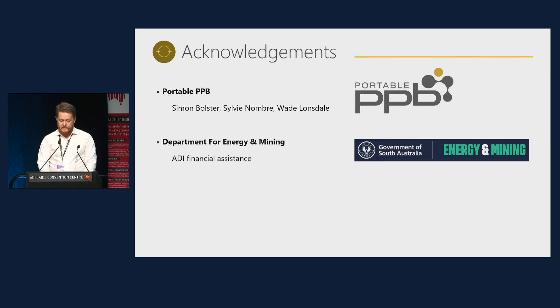I'd like to acknowledge the team at Portable PPB who have had an ongoing and collaborative engagement with Barton Gold during this test work. I'd also like to acknowledge the Department for Energy and Mining, as Barton's R&D work has been financially assisted through the Accelerated Discovery Initiative program.